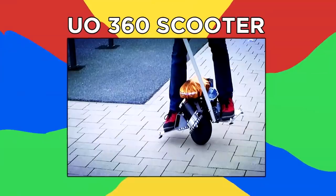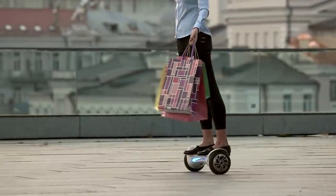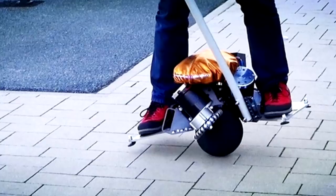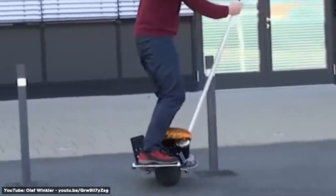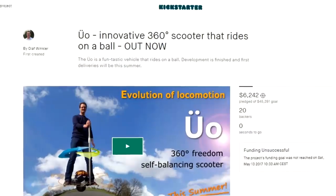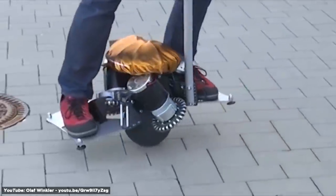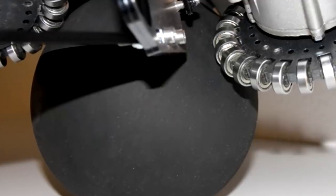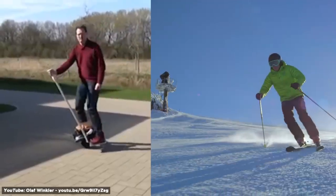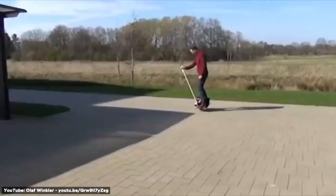Number 9: UO 360 Scooter. Just when you thought the trend of things like hoverboards were over, enter the Uber Ball, or UO. The UO is a self-balancing scooter that utilizes a single spherical wheel for 360-degree movement. The project was created by electrical engineer Olaf Winkler and was campaigned on the Kickstarter platform. It consists of a passenger platform balanced on a solid rubber ball with three motors attached. It's said that it feels like skating, skiing, or floating, and detects where your body is leaning to naturally balance you.